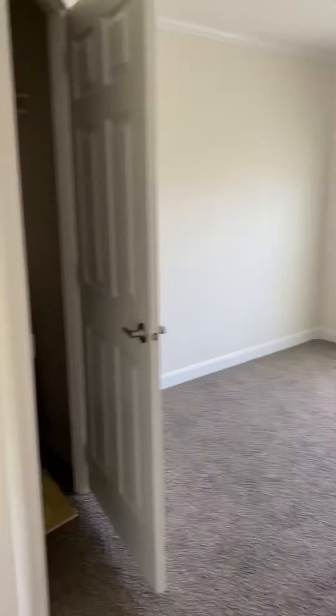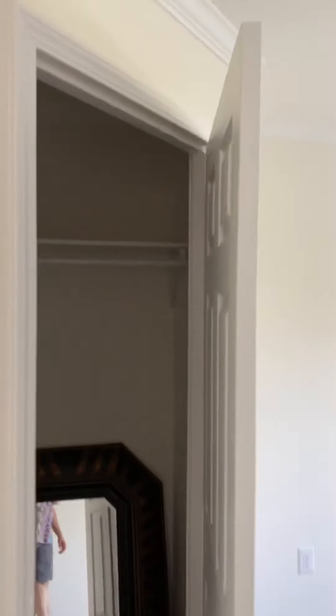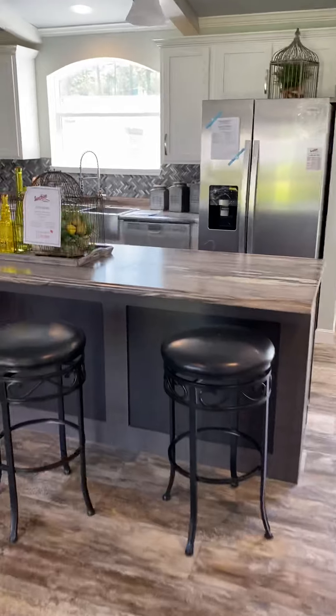We have bedroom number four, which also can double as an office space. This is coming right off of the entryway, right into the kitchen.